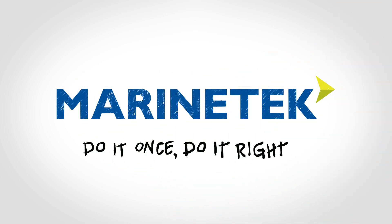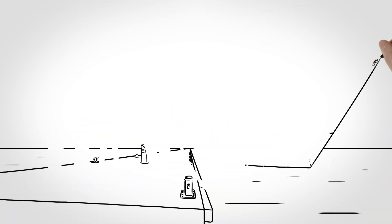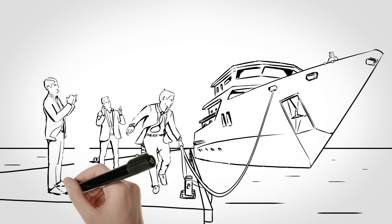Do it once. Do it right with Marine Tech. When you choose Marine Tech, you are choosing the latest in technology, reliability, low maintenance, and the best return on investment.